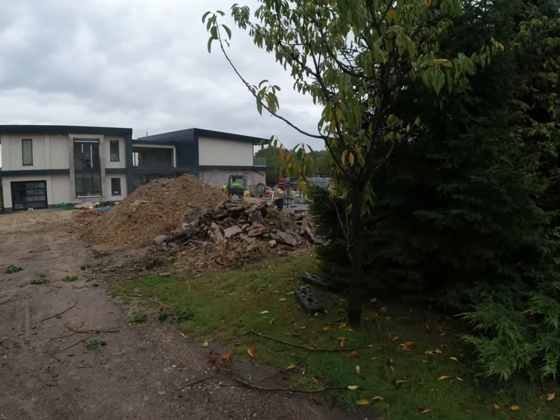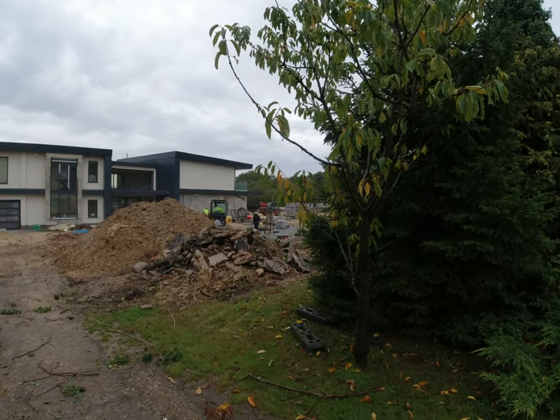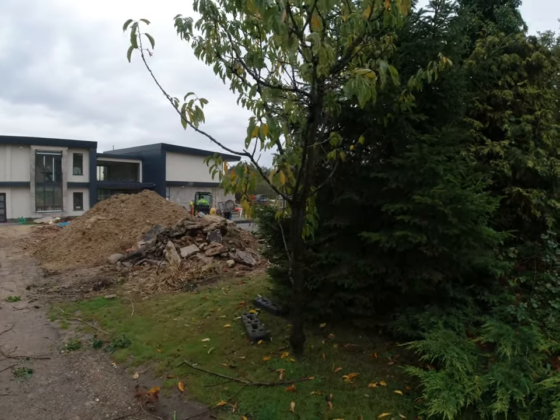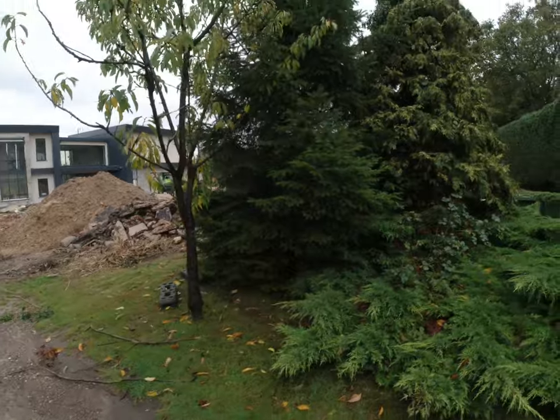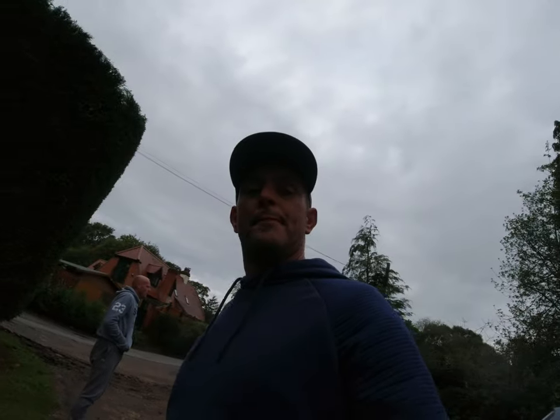We're here and the problem we've got is the ground workers haven't finished the block and beam because of the rain on Friday — they didn't come in. So we're gonna call it for today and come back tomorrow to do it.